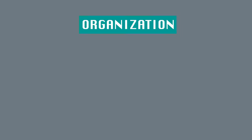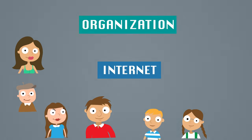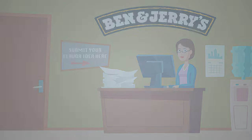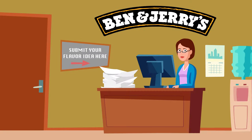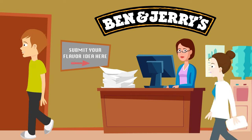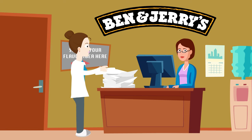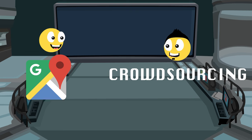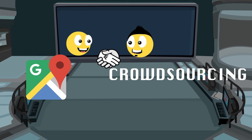It's a sourcing model where an organization obtains services or goods from a large number of people, typically via the internet. For instance, the famous ice cream company Ben & Jerry's conducted a crowdsourcing contest to come up with a new ice cream flavor. Participants were supposed to submit their flavor idea, and in return, they would get a prize. Since 2009, Google Maps has utilized crowdsourcing to enhance the accuracy of its traffic updates and predictions.